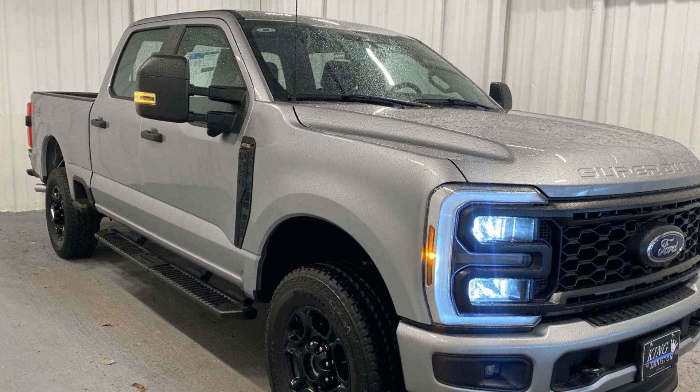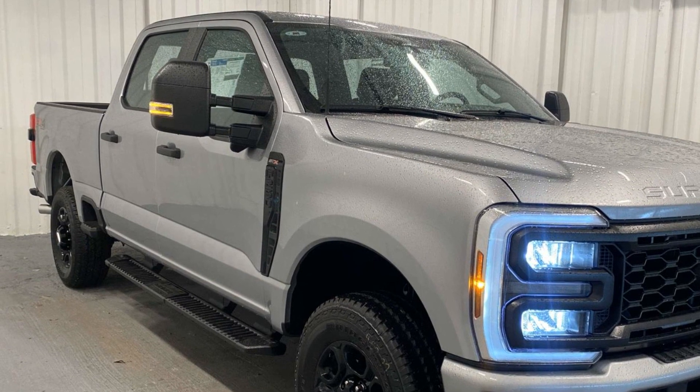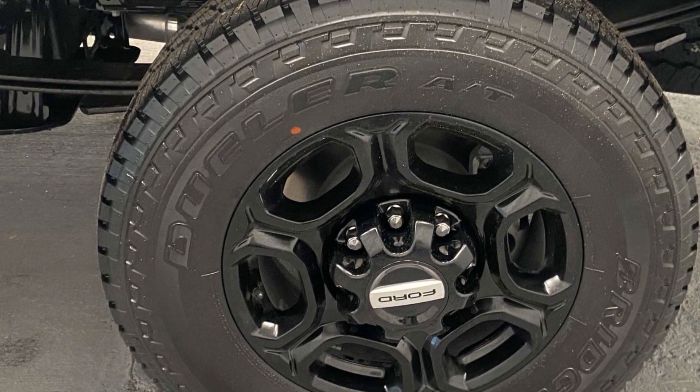2024 Ford Super Duty F-250SRW. This pickup truck offers two full rows of seating for premium comfort. You'll love this long list of impressive amenities, which include the following.